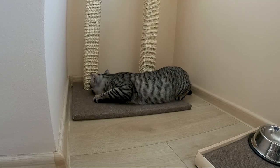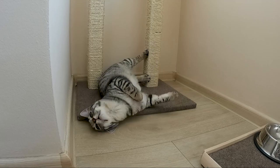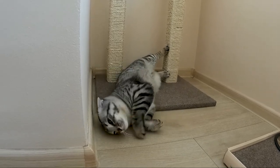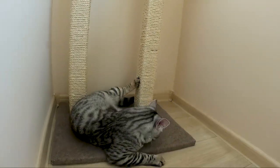Being somewhat of a handyman, I decided to choose a system and make one myself. It's not the prettiest ever build, but it does the job. Having made one, now I know why cat towers are expensive.